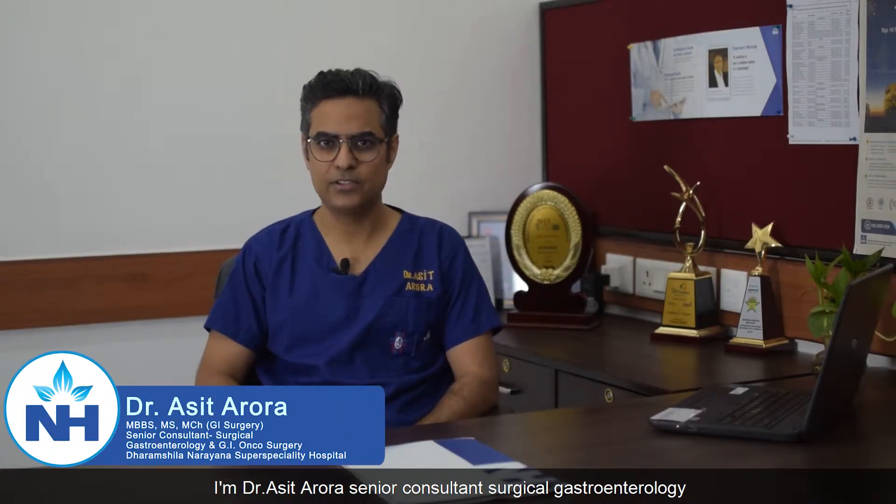Hi, I'm Dr. Asit Arora, Senior Consultant Surgical Gastroenterology and GI Oncosurgery at Dharamchila Narayana Superspeciality Hospital, New Delhi. Today we're going to talk about pancreatic cancers.